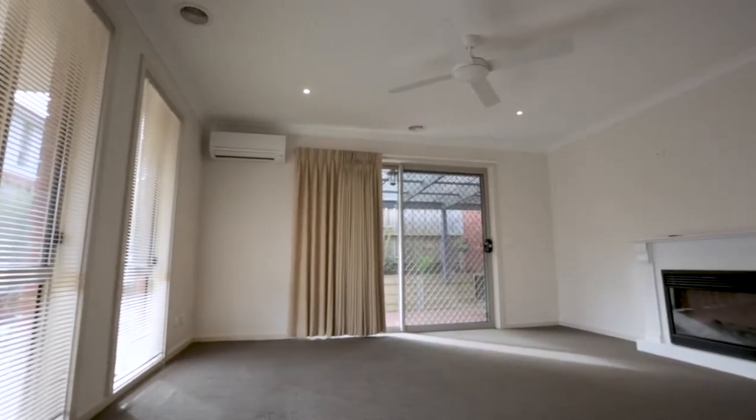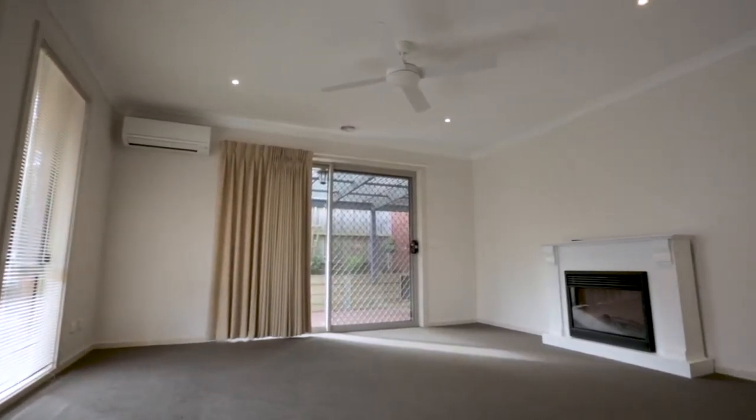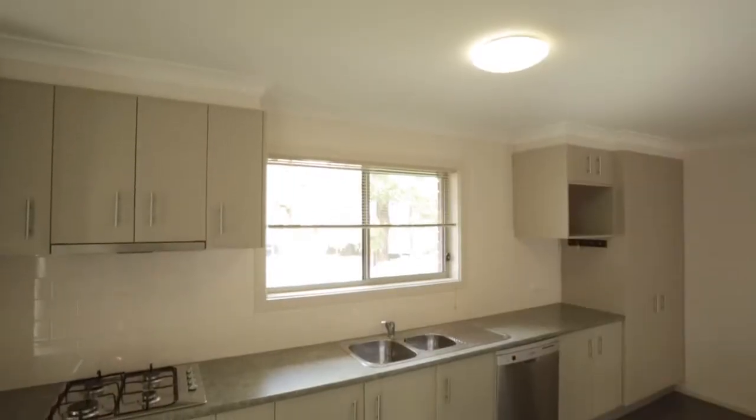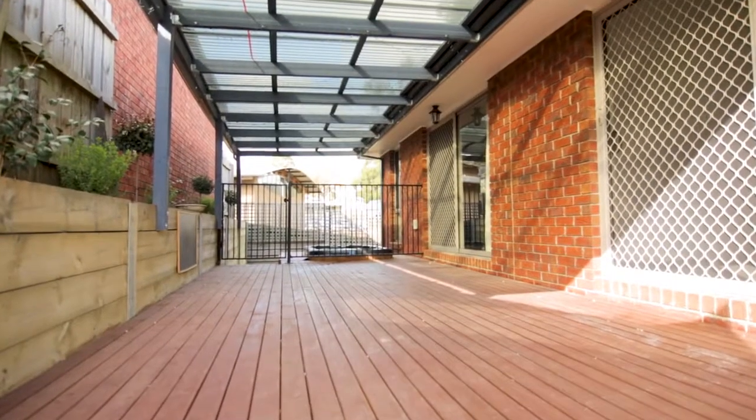The layout is family friendly and spreads over three levels. The living area and open plan kitchen are all located on the ground level and lead out to a fantastic covered deck with beautiful spa.